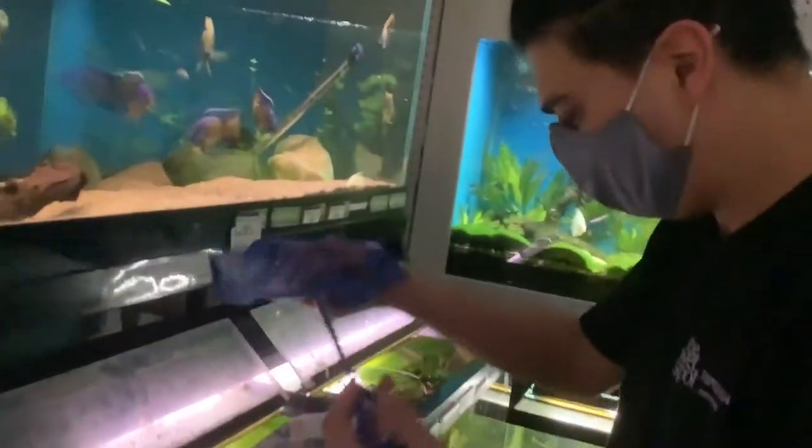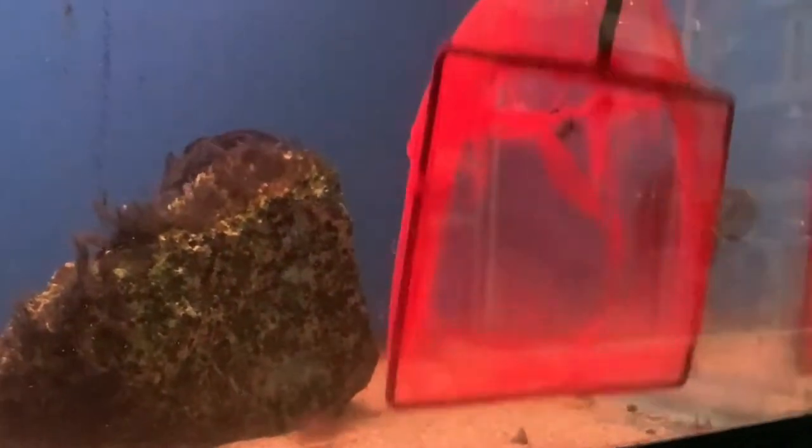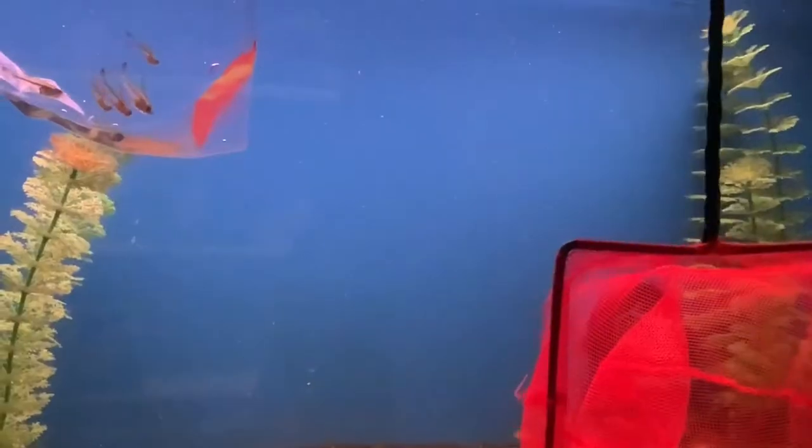People ask me all the time, they say, Lewis, how do you catch so many fish? And I tell them, catching fish is easy once you get into the right mindset. That mindset being, you gotta think like the fish.